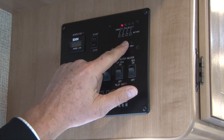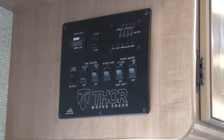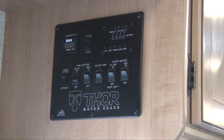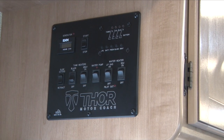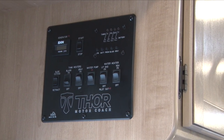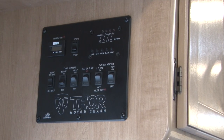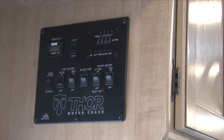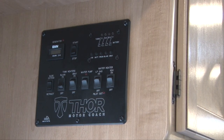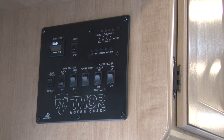You have gauges here for your black tank and your gray tank as well. Those red lights will come up as it fills, and when you go dump it, they'll go back off. The black tank has little sensors that particles or toilet paper can hang up on. If you go dump that tank and it doesn't read empty, there's just particles hanging up on those sensors. We include a bucket in the bathroom — fill it up, dump it into the toilet, and that'll help rinse those sensors off.